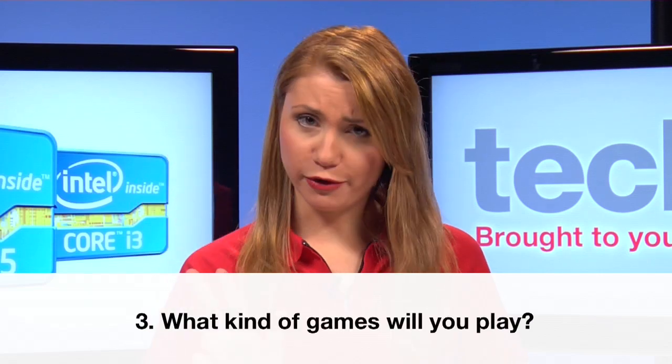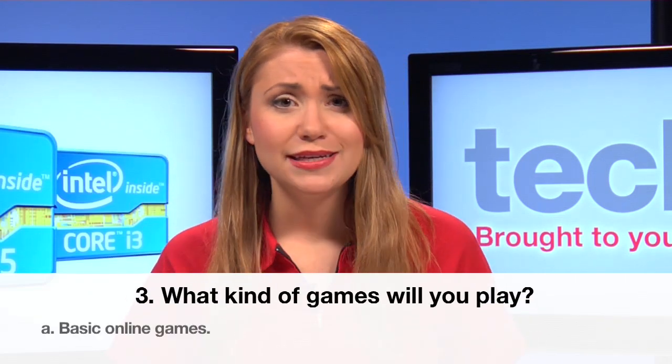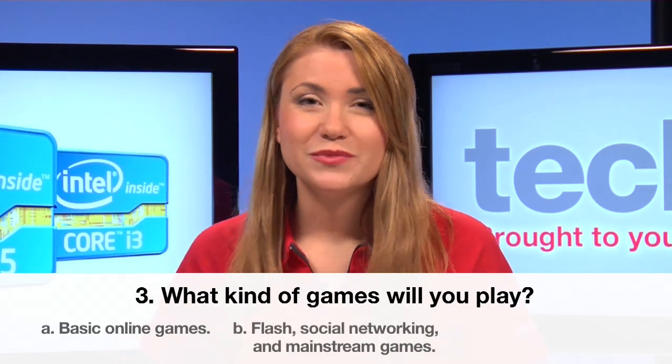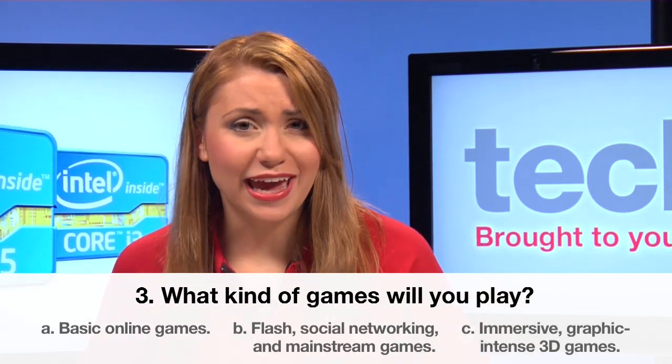Number three: what kind of games will you play? A — basic online games. B — flash, social networking, and mainstream games. Or C — immersive, graphic-intense 3D games.